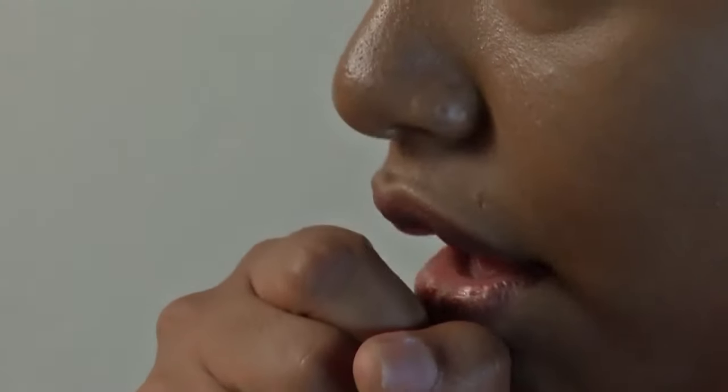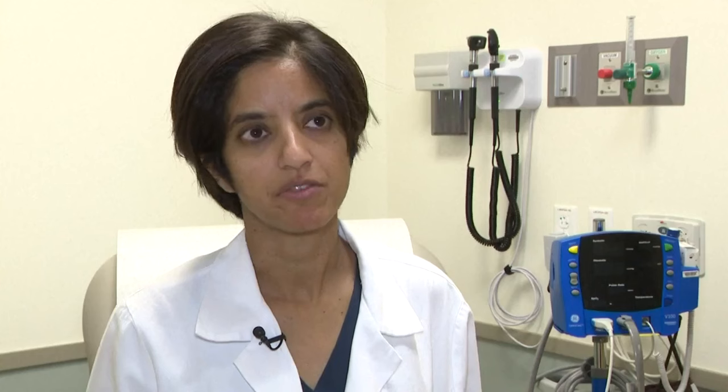Another symptom Dr. Niravath says to be aware of is a persistent cough. If there is a cough that's been bothering you for a very long time and you don't have allergies, asthma, reflux, or anything to explain it, and it's been there for more than a couple of months, that's a reason to come in and get it checked out.